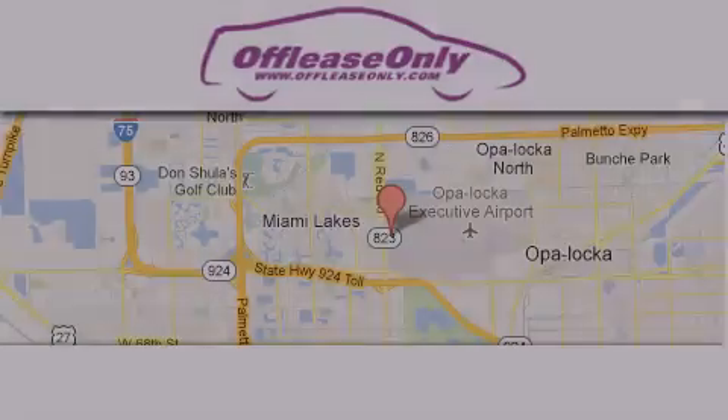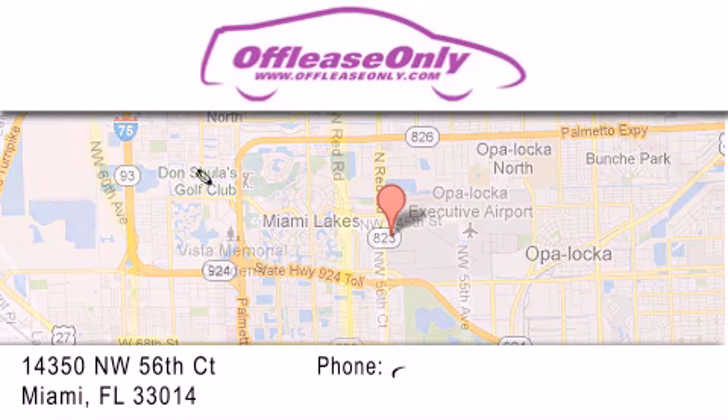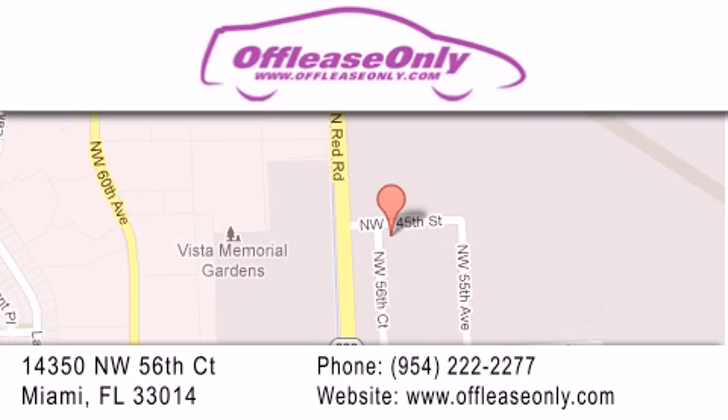Off-lease Only Miami is located at Northwest 145th, just east off 57th Avenue, south of 826, and north of Crotigny. We apologize for some navigation systems not recognizing our address. Please call us if you get lost.